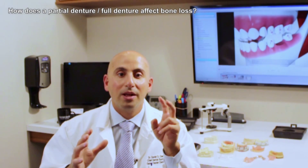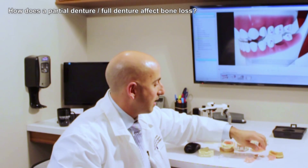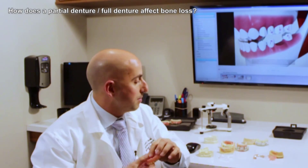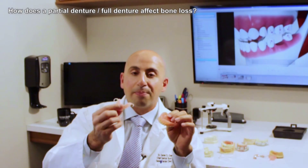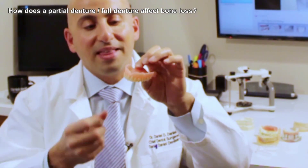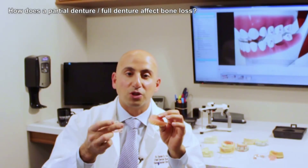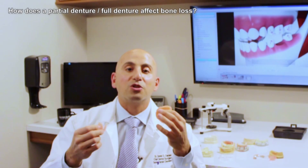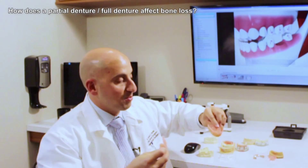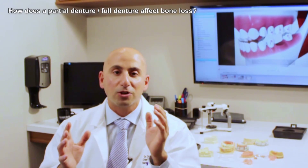Now, the second way that people really don't know about is the way that the dentures and partials work. Whether it's a partial denture like this or a denture like this — basically, when you have a partial denture or a full denture resting on the tissues, that compression from eating and chewing and closing on those dentures will actually cause your bone to resorb or shrink two to three times faster than without any compression or pressure on them.